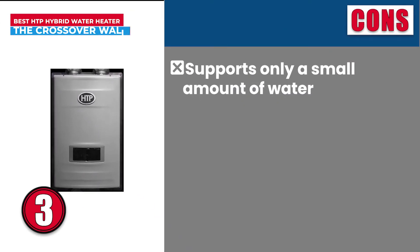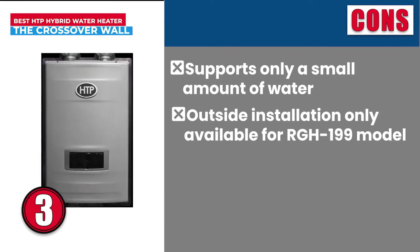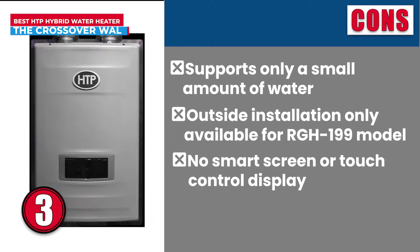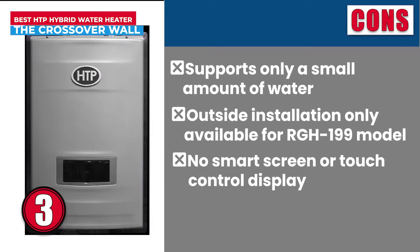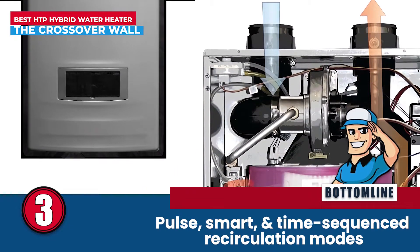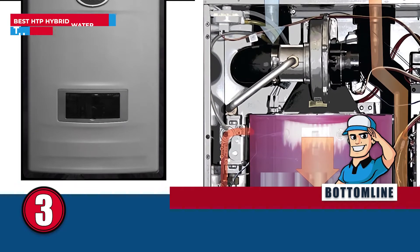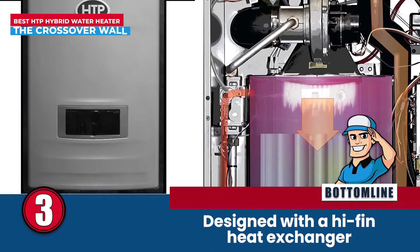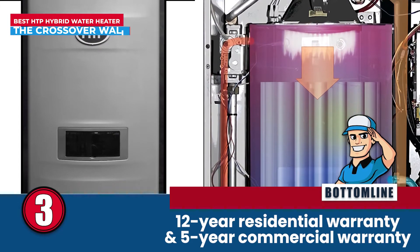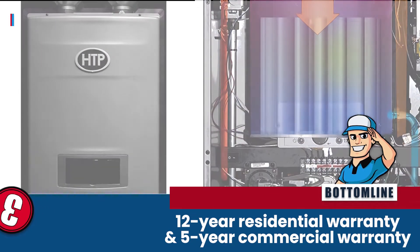However, it supports only a small amount of water in the tank. Outside installation is only available for the RGH-199 model, and it doesn't possess a smart screen or touch control display. Bottom line is, it comes with pulse, smart, and time-sequenced recirculation modes. It is designed with a high-fin heat exchanger for superior performance, and it comes with a 12-year residential warranty and 5-year commercial warranty.